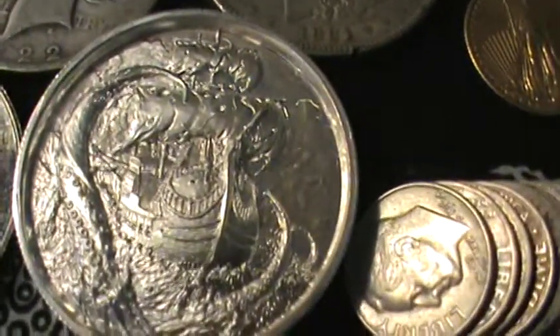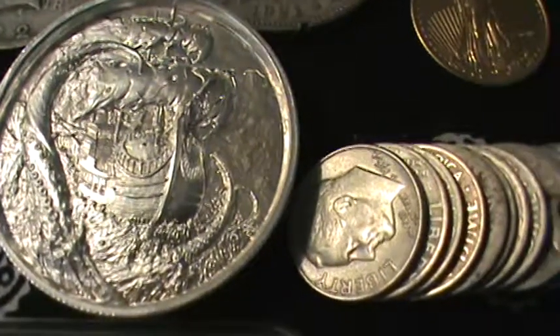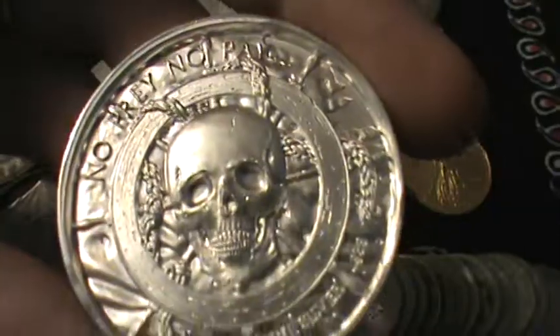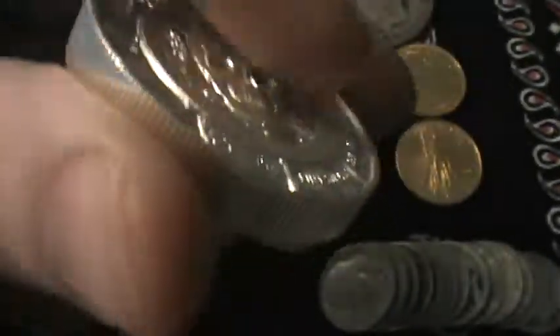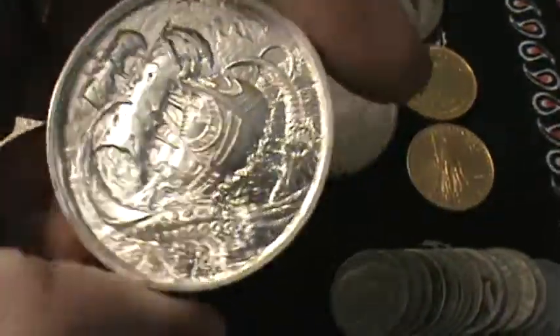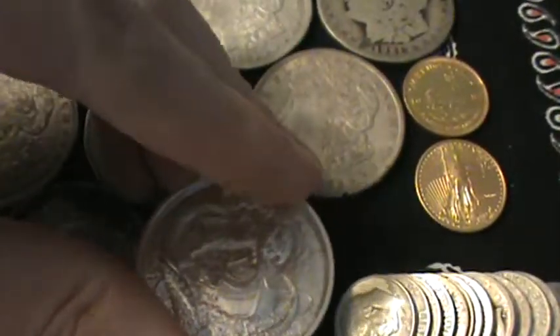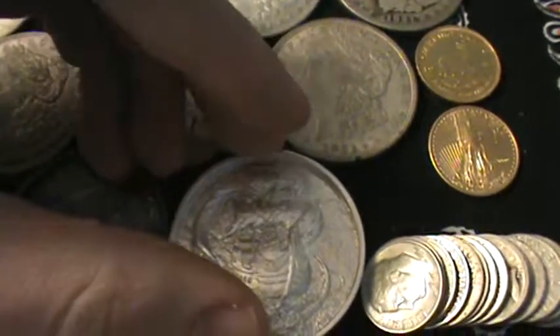This one is kind of cool — I couldn't pass this up. This is one of the Pirate 2-ounce rounds. No prey, no pay. It's a 2-ounce round with great detail on the high relief. I've kind of been eyeing these for a while, and when I saw them at my local coin shop I couldn't pass it up.